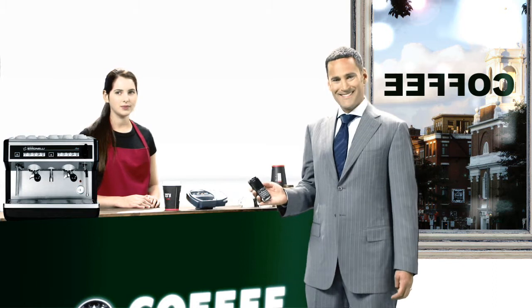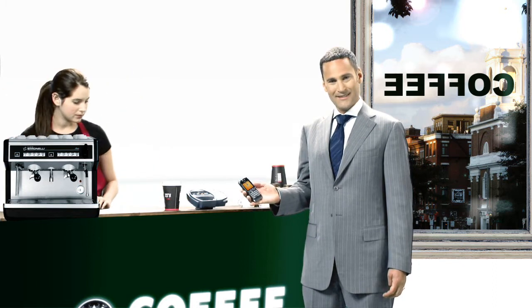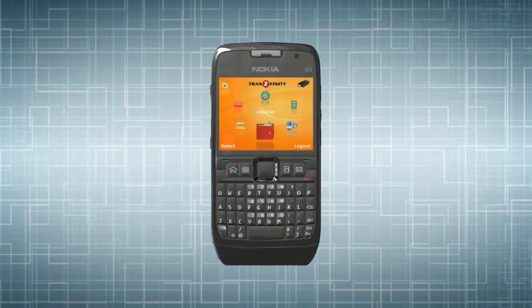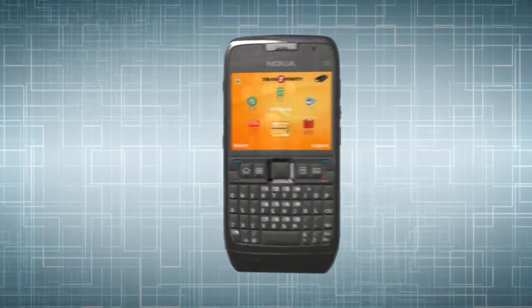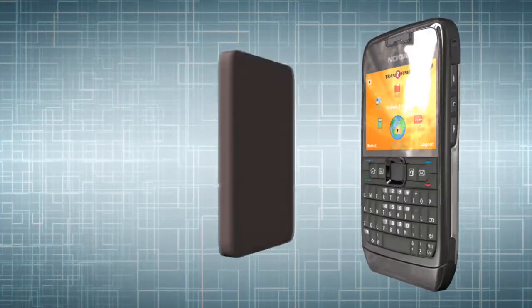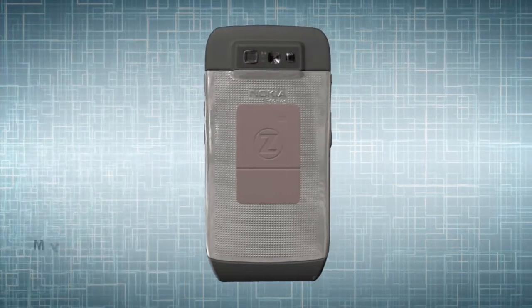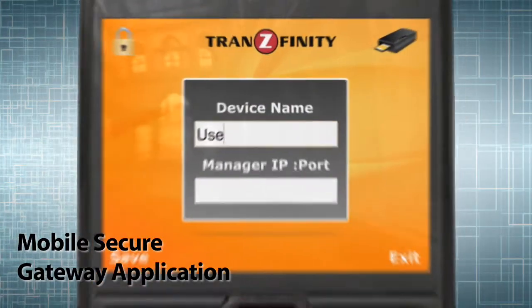This is so simple. That's the whole idea. The payment application is enabled by Transfinity's Mobile Secure Gateway, which can be used with any NFC-enabled phone or with Transfinity's Maestro hardware device that is simply attached to the back of your phone, accompanied by the Mobile Secure Gateway application for managing your transactions.